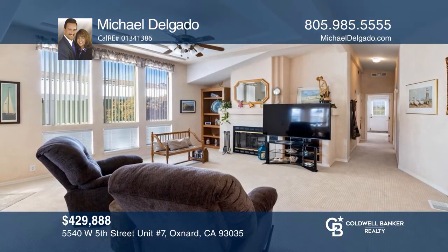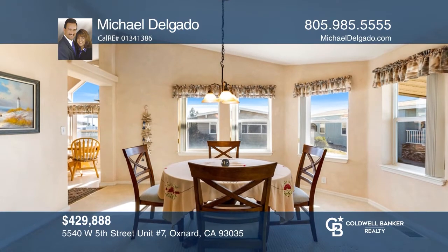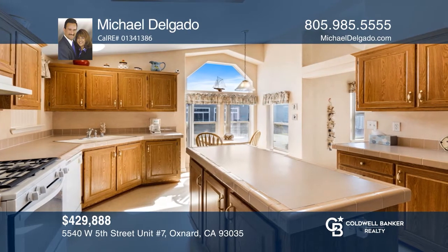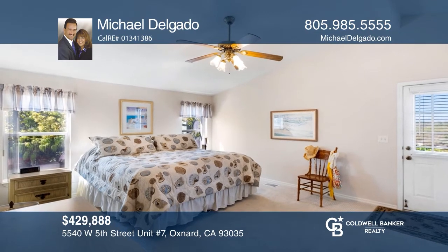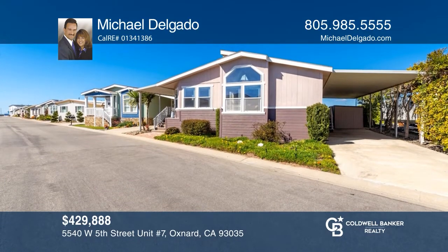Surf's up! This manufactured home with peekaboo views of the ocean is just a few lots from the beach. Built in 1999 and move-in ready with two bedrooms plus an office and two baths, the open floor plan offers vaulted ceilings and recently installed carpet. The kitchen has extra counter space. Ventura County has some of the most sought-after weather in the world. Come see it in person with Michael Delgado.